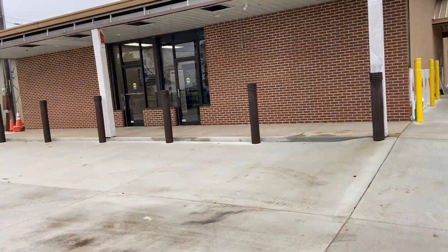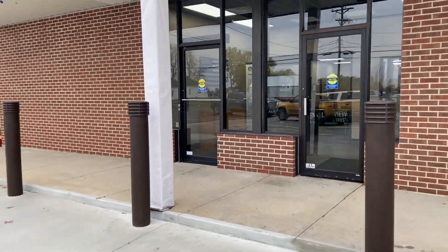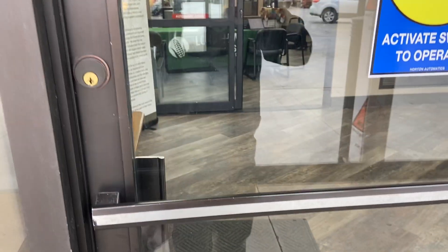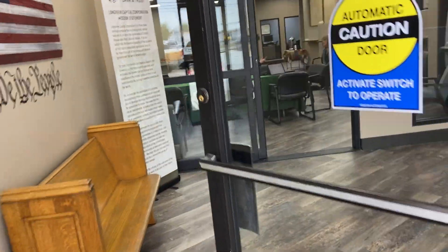Come in the front door. Automatic opener — you just wave your hand in front of this little blue thing and the door opens up for you.